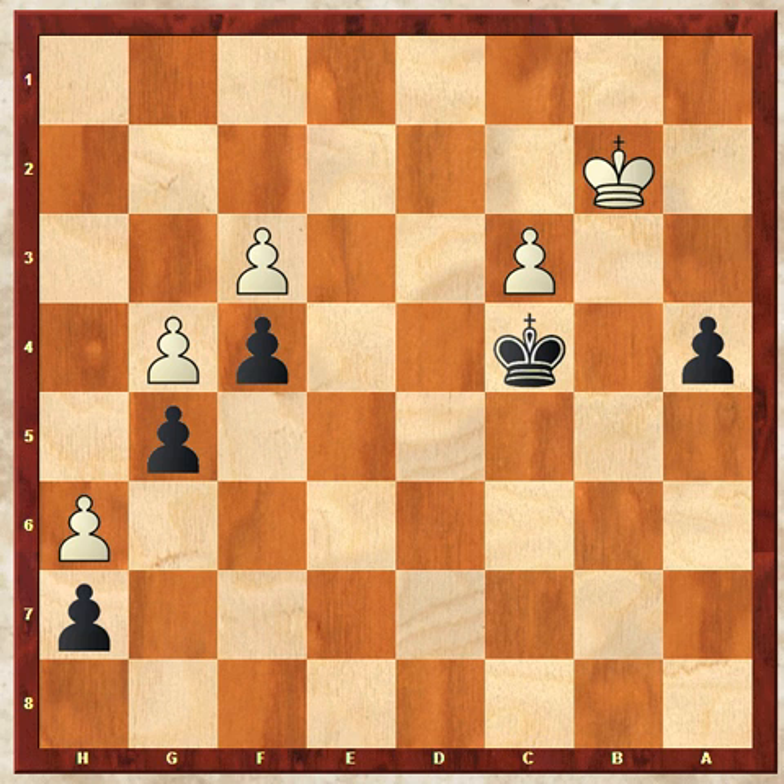Obviously, Fischer playing the black pieces doesn't need any introduction or anything else to add to his legendary status. Here, playing each other in this position, this king and pawn ending is lost for white, so black has a win here.